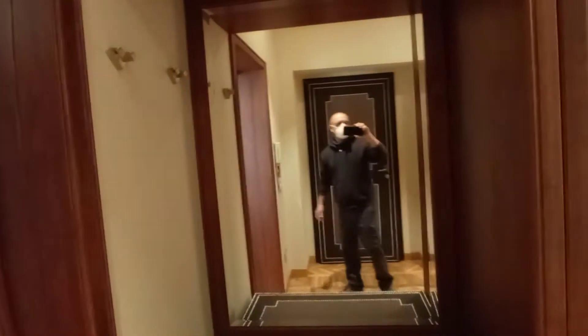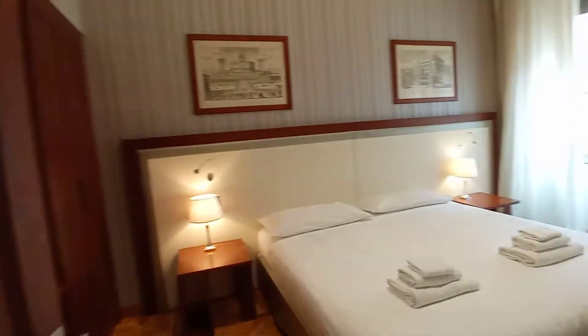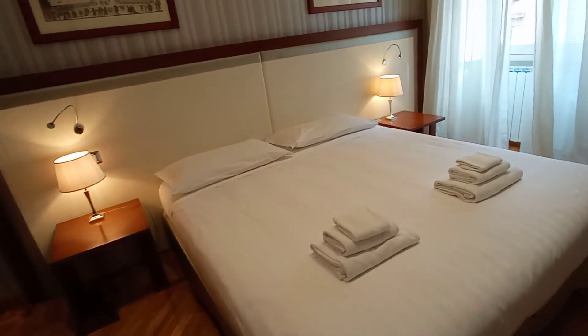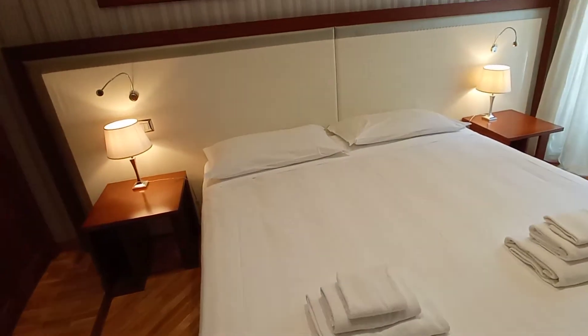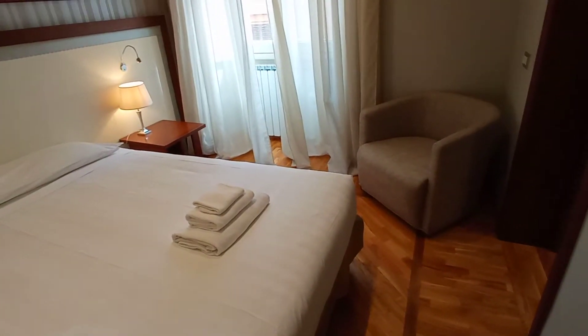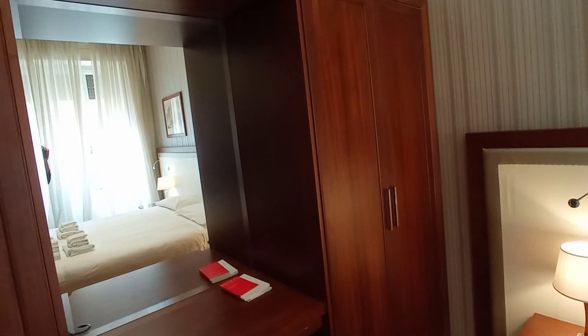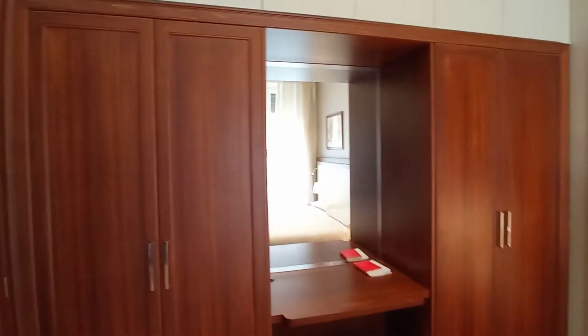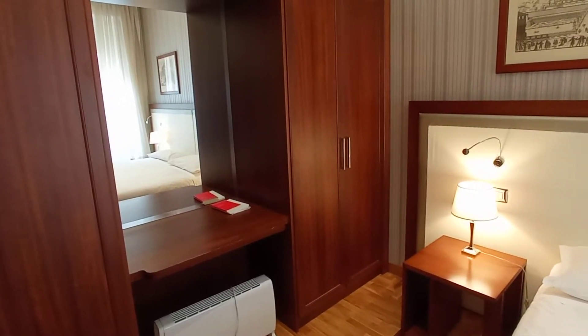We have a wardrobe here, a large mirror, and this is bedroom number one. We have a king-size bed, two bed tables, an armchair, a wardrobe, and a desk.